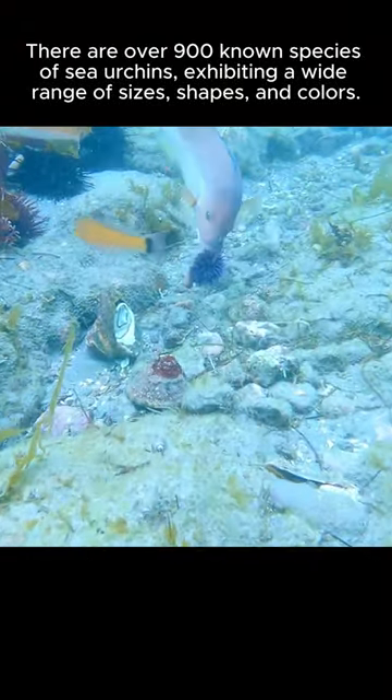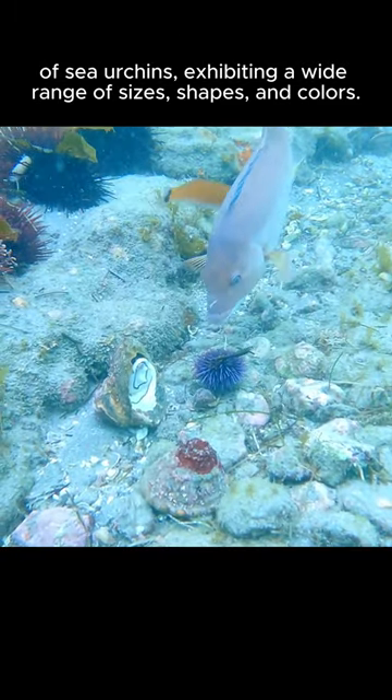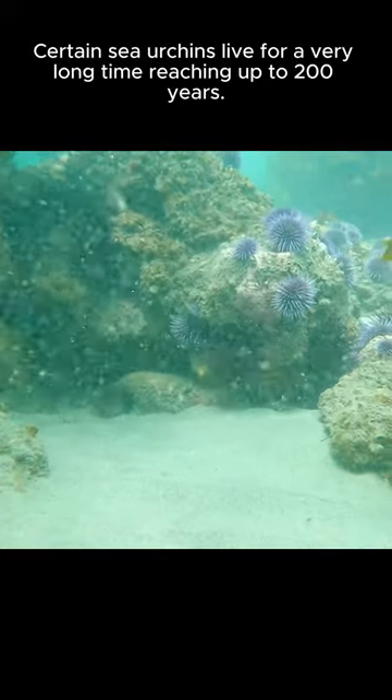There are over 900 known species of sea urchins, exhibiting a wide range of sizes, shapes, and colors. Certain sea urchins live for a very long time, reaching up to 200 years.